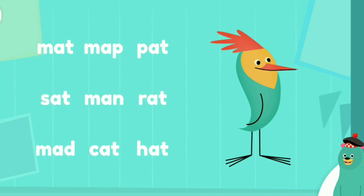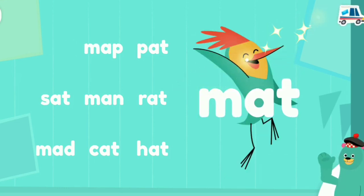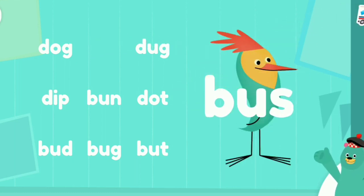Can you find the word mat? Give it to Peck. Nice! Can you find the word bus? Give it to Peck. Nice work!